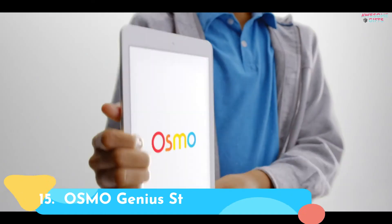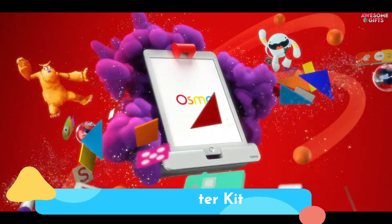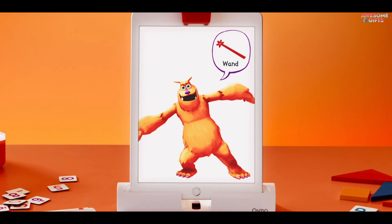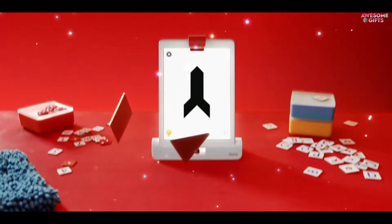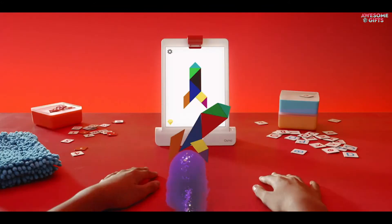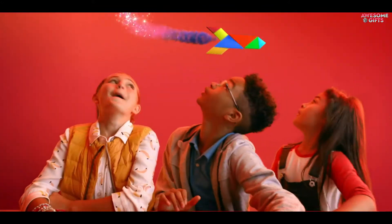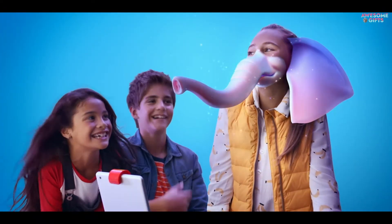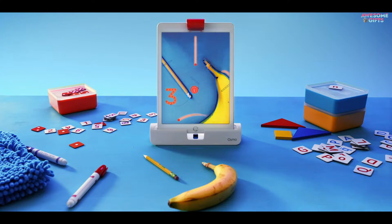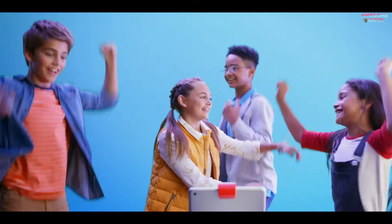Number 15: Osmo Genius Starter Kit. Osmo combines the physical world with the digital one to create the ultimate hands-on learning tool. This starter kit comes with all kids need to do tangram challenges, solve rudimentary physics puzzles, learn to draw, do basic arithmetic, and practice spelling and vocabulary. You only have to provide a tablet. This set is for the iPad, but you can also get one for the Fire tablet. It's for ages 6+.